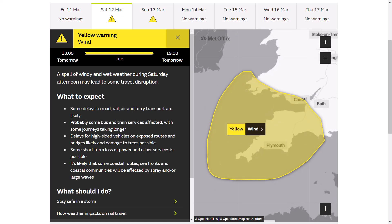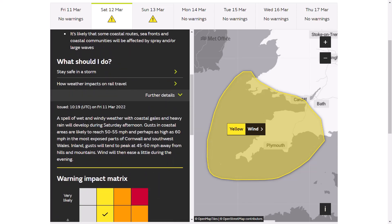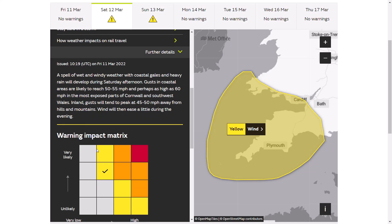There's one across the far southwest from 1pm until 7pm tomorrow — i.e. Saturday. A spell of windy and wet weather during Saturday afternoon may lead to some travel disruption. Widely 50 to 55 miles per hour on the coast through Saturday afternoon, and perhaps as high as 60 mph in the most exposed parts of Cornwall and southwest Wales. Inland gusts will tend to peak at 45 to 50 mph away from hills and mountains. Winds will then ease a little during the evening. High likelihood, lower end of the impact matrix, so it's not going to be too disruptive but it could be very blustery and catch some people by surprise.